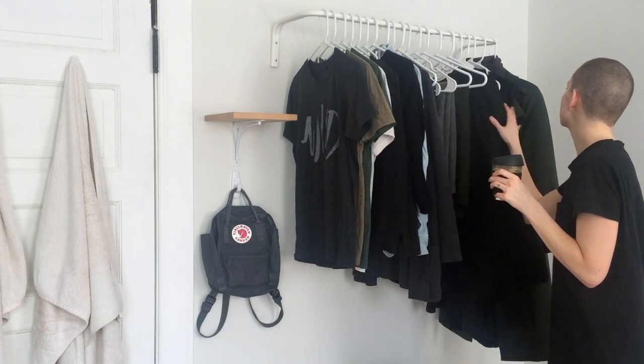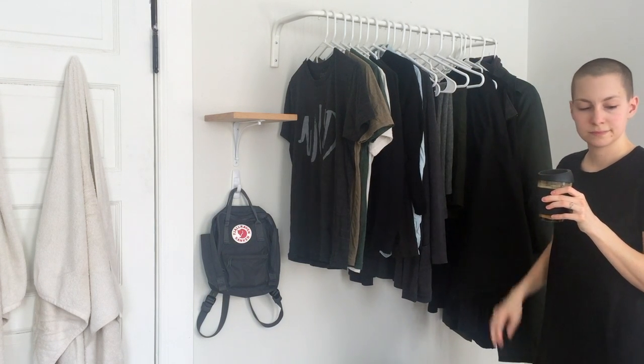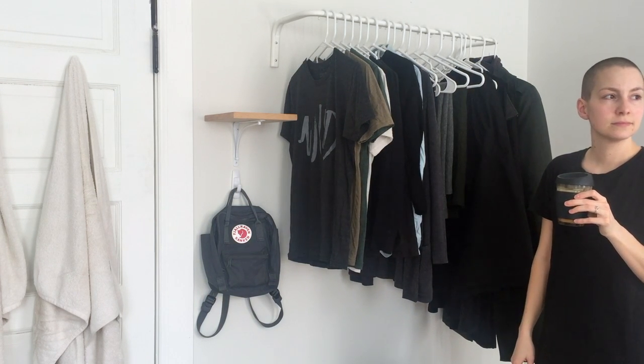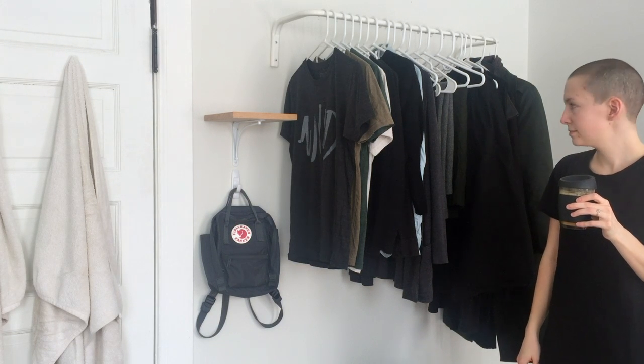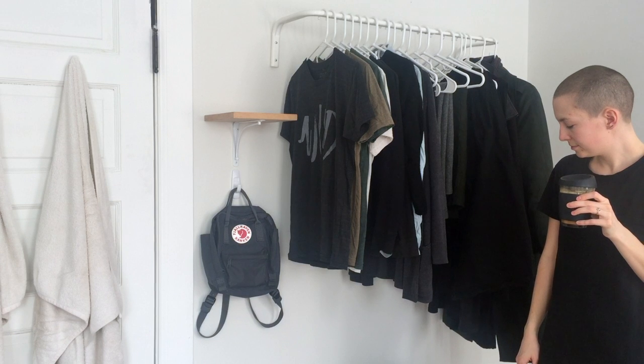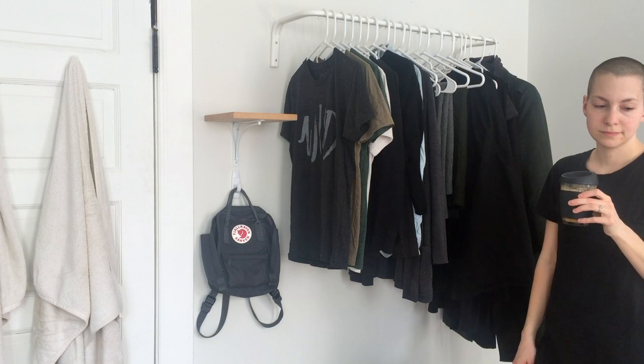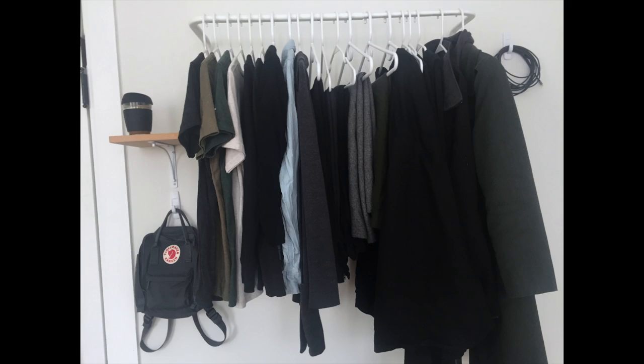I really wanted to share this because it is imperfect. I struggle a lot with either doing something full-on, the best it can possibly be, or not doing it at all. So to have made it through this winter fully clothed with a wardrobe that was less than ideal — that was a true accomplishment for me.